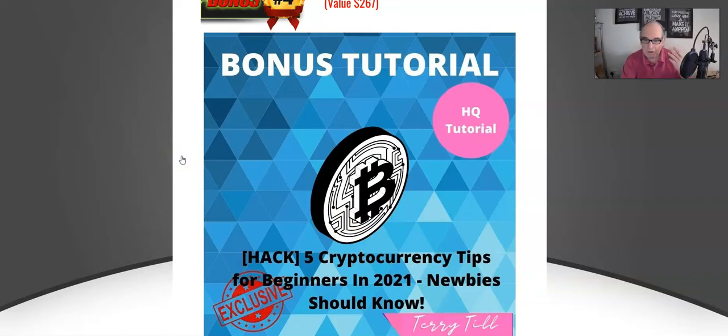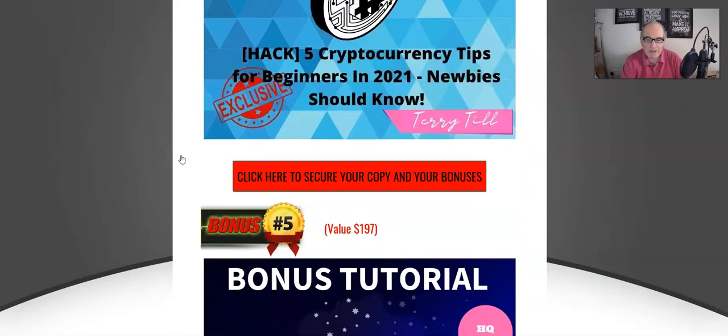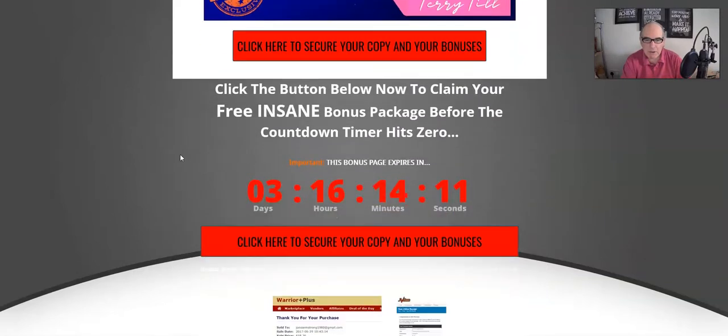Bonus number five: any vendor bonuses. If there are any vendor bonuses, they'll all be included in the download links and on the download page.